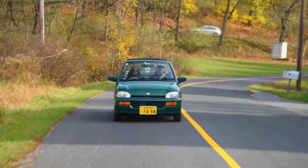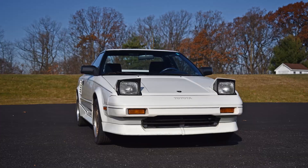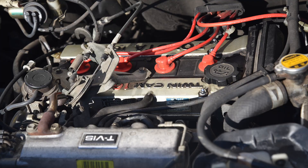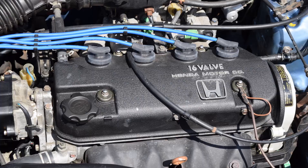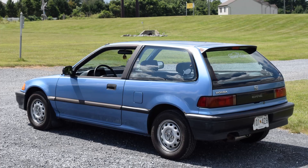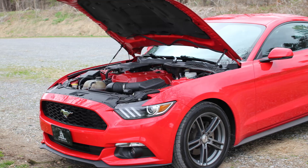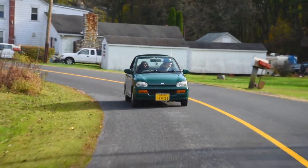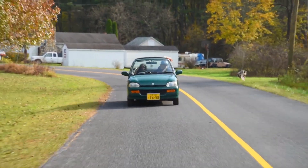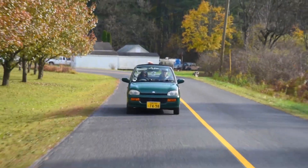I enjoy it in the same way I enjoy the raspy note of an MR2's 4A-GE or the brumble sound of a Honda D-Series. Those are not auto-tuned engines like the insulting turbo Mustang. And this CVT doesn't fake shift — it goes straight to the power band and stays there.